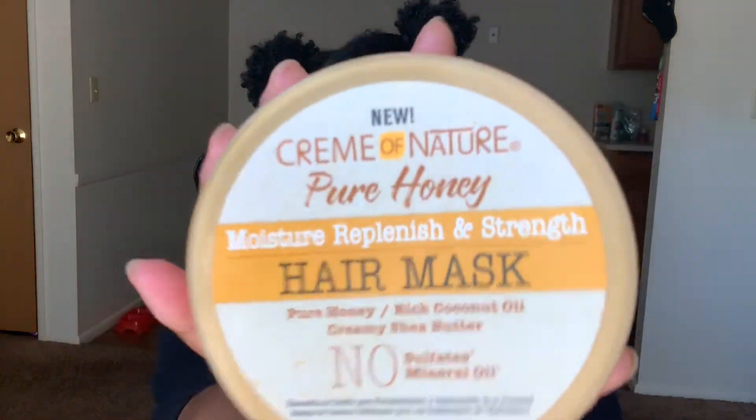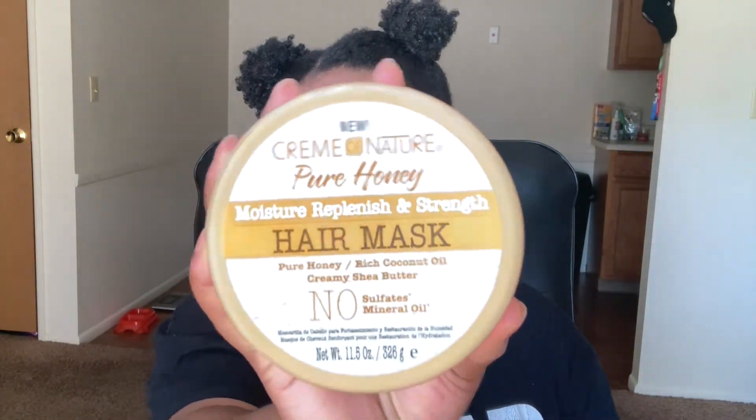The next favorite is the Cream of Nature Pure Honey Moisture Replenishment Strength Hair Mask. I would pair this or compare it to the Coconut and Hibiscus Curl and Shine Hair Mask by SheaMoisture — it's very similar in the way it makes my hair feel afterward. It gives an immense amount of moisture, but I think it works better with heat, so make sure you add some type of heat when using it.